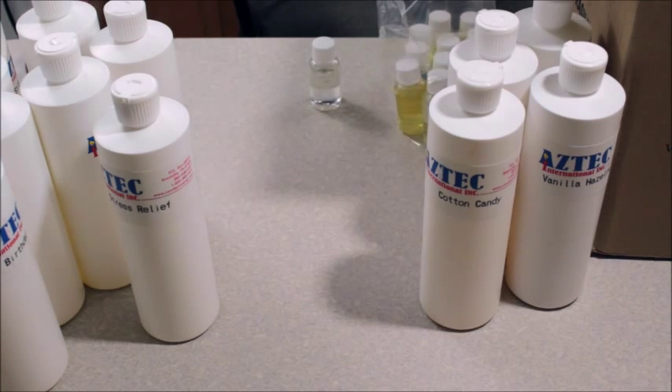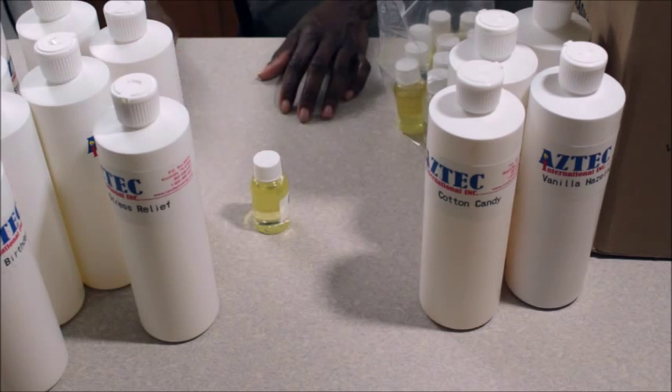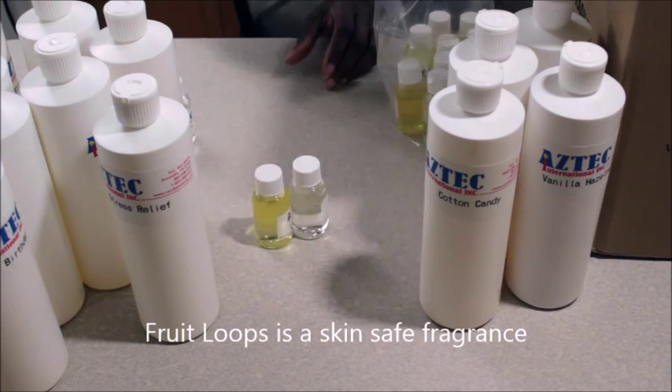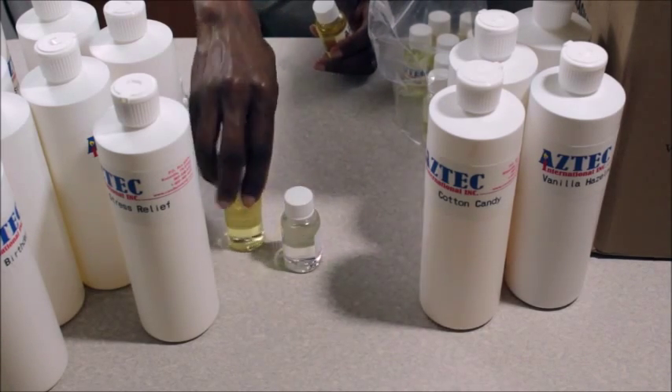I've been wanting to try the Cider Lane — that smells good. The Fruit Loops: I looked on the website and realized Fruit Loops is not one of the skin-safe fragrances. Apple Spice — very good, very apple spicy, like an apple pie kind of fragrance.